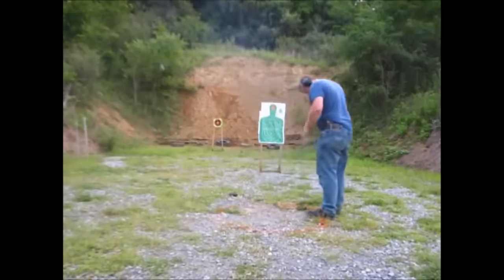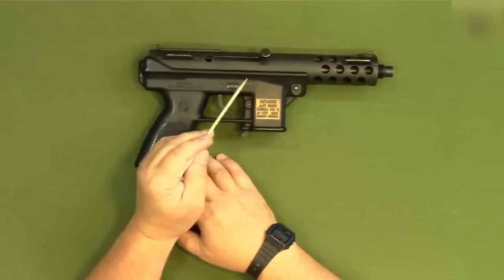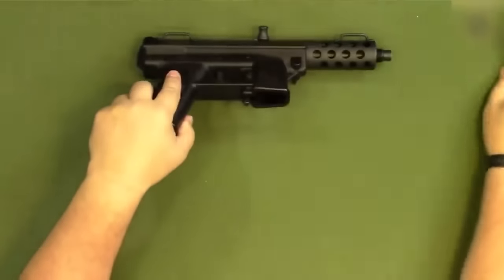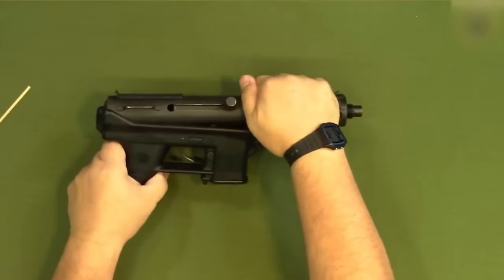Imagine this scenario: you decide to disassemble and clean your Tech-9. You put it on safety, remove the magazine, but decide not to extract the cartridge from the chamber — after all, the pistol is still on safety. Then you remove the pin that connects the upper and lower parts of the gun, and at that very moment, the Tech-9 goes off. Quite a prank, huh?